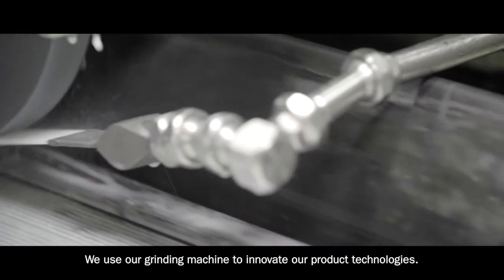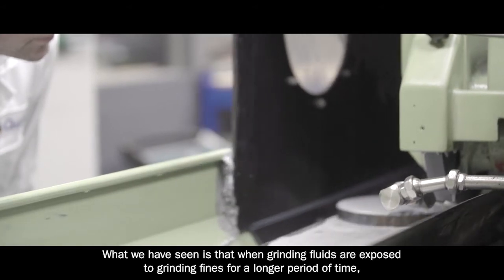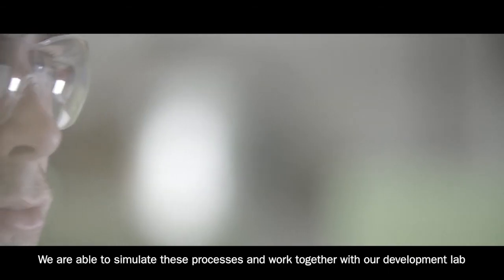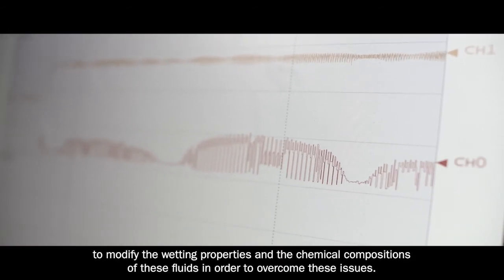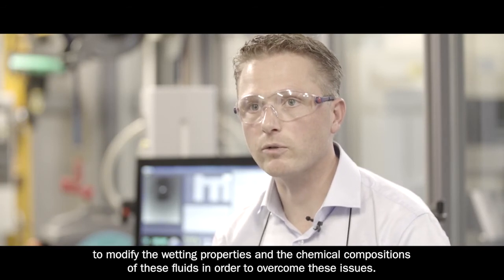We use our grinding machines to innovate our product technologies. What we have seen is that when grinding fluids are exposed to grinding fines for longer periods of time, the foaming properties of these fluids start to decline. We are able to simulate these processes and work together with the development lab to modify the wetting properties and the chemical compositions of these fluids in order to overcome these issues.